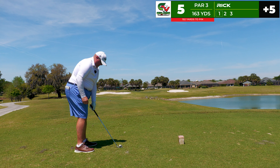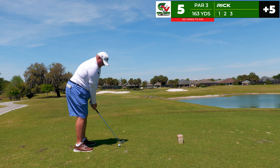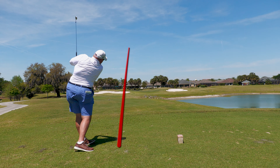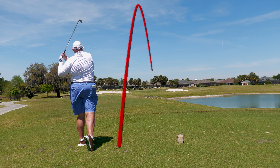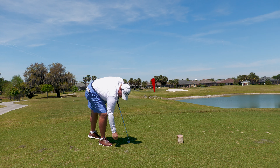Now we step to the fifth tee where I was frantically looking for the club I was holding under my arm. 152 to the pin, 163 to the center — I'm playing the center with an eight iron. Okay strike, wiped it a little bit so it took a little off with that cut spin. It's going to be short of the green but in a good spot.